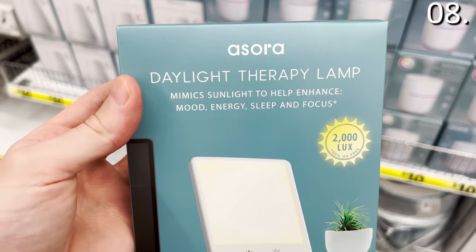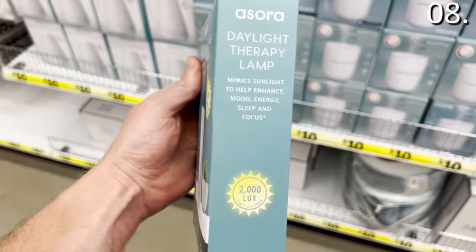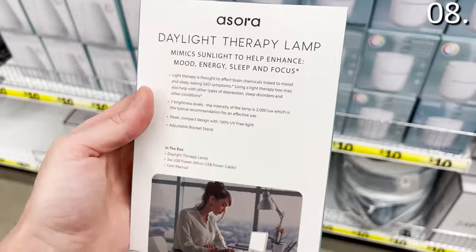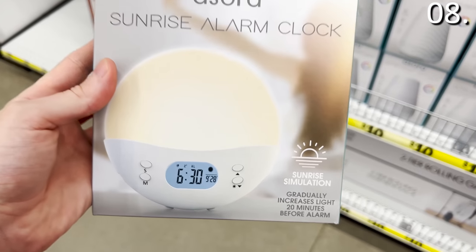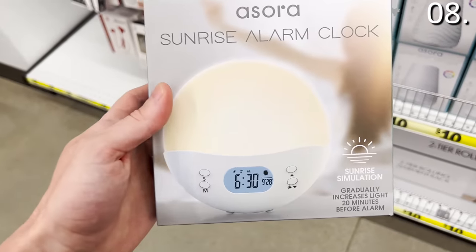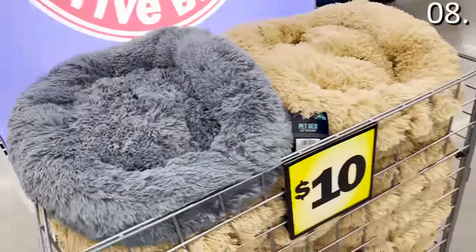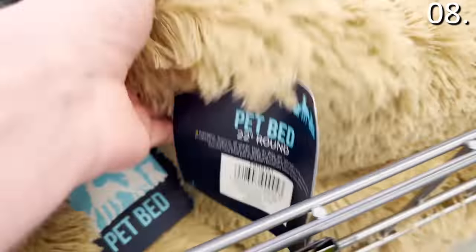In the number eight spot, the daylight therapy lamp for 10 bucks is all the rage right now — it mimics sunlight to enhance your mood, energy, sleep, and possibly focus. There is also a sunrise alarm clock for 10 bucks, which caught my eye. These are total ripoffs on sites like Amazon where they sell for 45 bucks, so $10 is a great price. The round pet bed for 10 bucks — likely seen all over Instagram or Facebook — apparently helps with pet anxiety and comes in gray and brown.